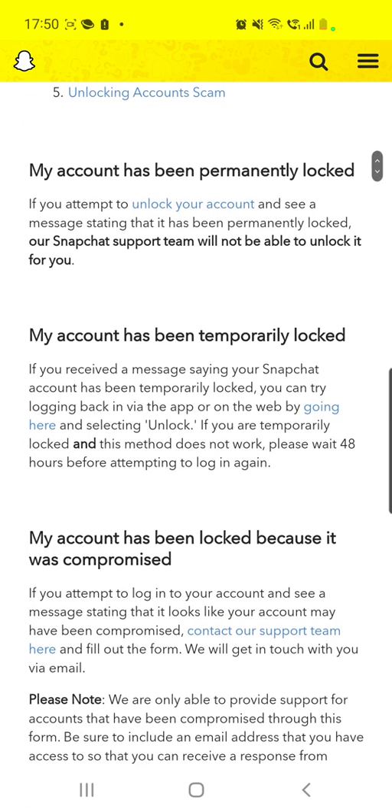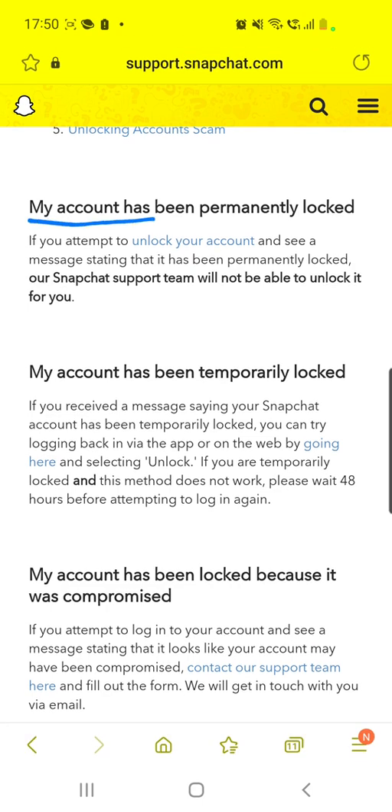If you scroll down you will see 'my account has been permanently locked.' If you attempt to unlock your account and see a message stating that it has been permanently locked, the Snapchat support team will not be able to unlock it for you.